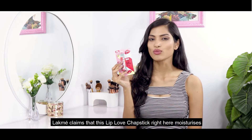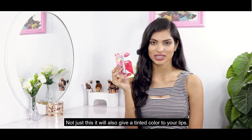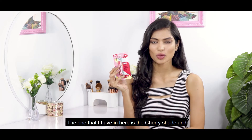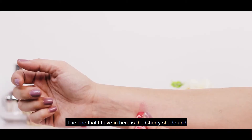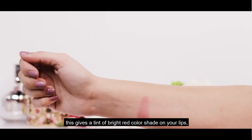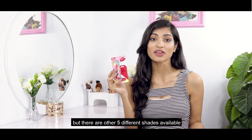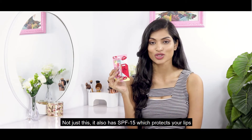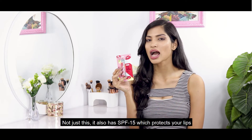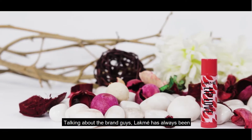Not just that, it also gives your lips a tinted color. The one I have here is the cherry shade — a bright red color. There are five other different shades available in the market as well. It also has SPF 15 to protect your lips from harmful rays of the sun.